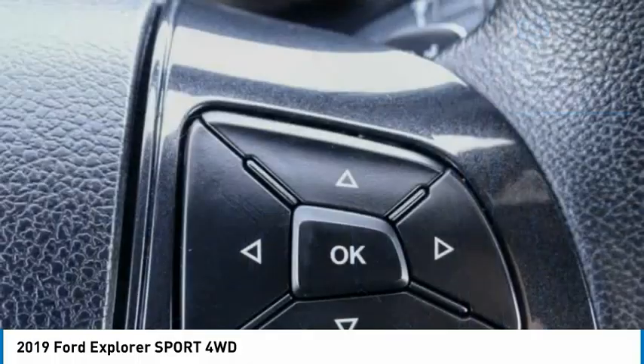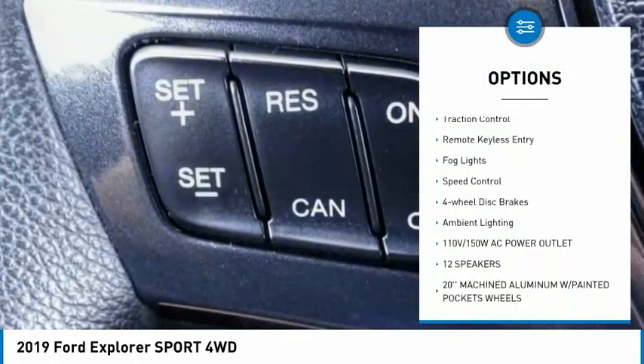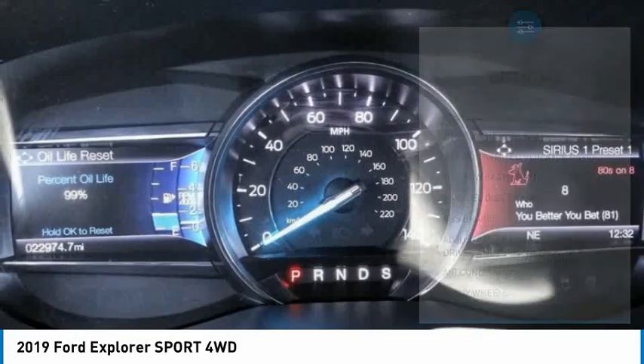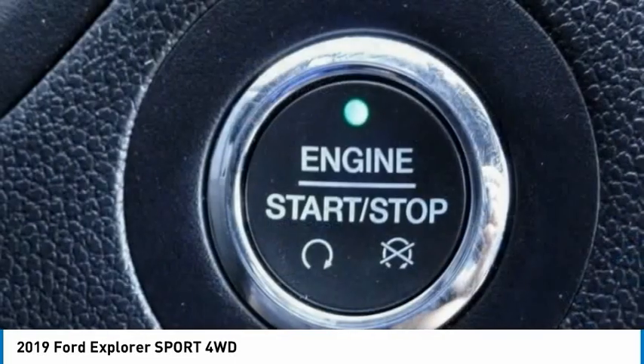Here are some of this vehicle's great options: electronic stability control, alloy wheels, power lift gate, brake assist, traction control, remote keyless entry, fog lights, speed control, four-wheel disc brakes, and ambient lighting. Come take a test drive today.